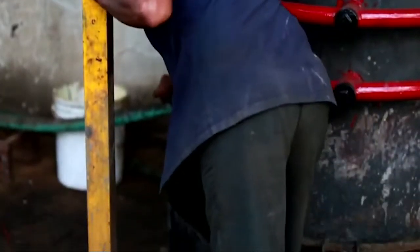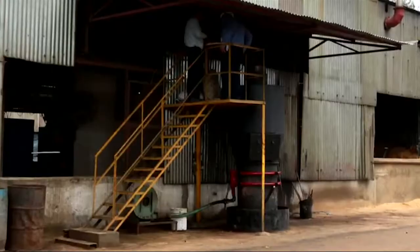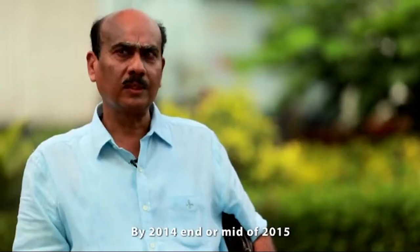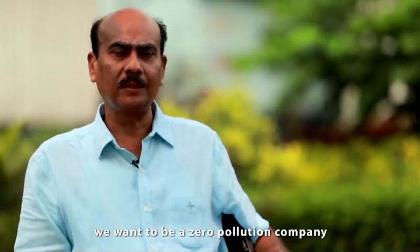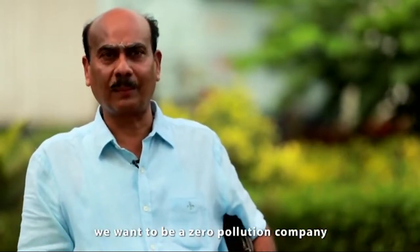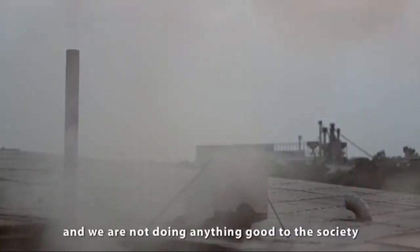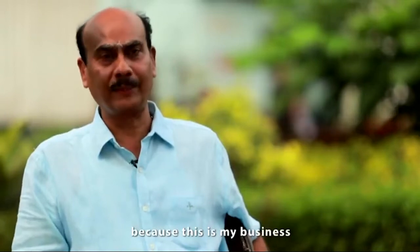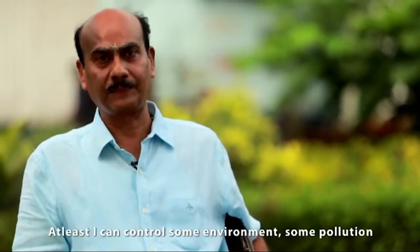Having seen the difference it has made to his factory and his workers, Shantilal says the gasifier has the potential to redeem the foundry sector. By 2014 end or by mid-2015, we want to be a zero pollution company. Because everybody knows foundry is a very polluted industry. One has to be eco-friendly — this is my business. Here I cannot control so many things, but at least I can control some environment, some pollution.